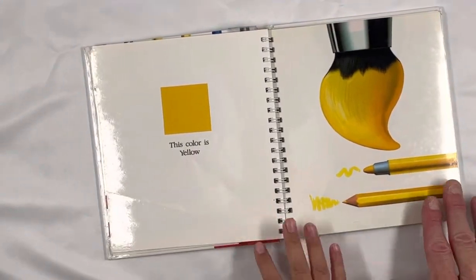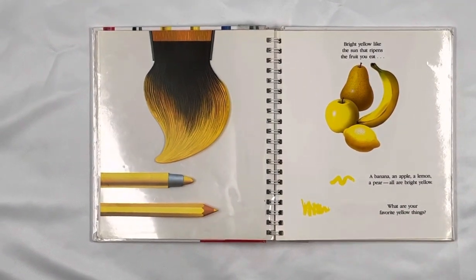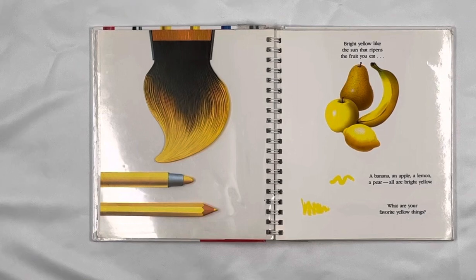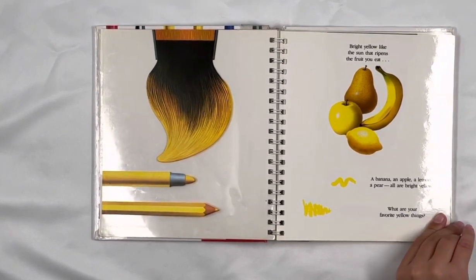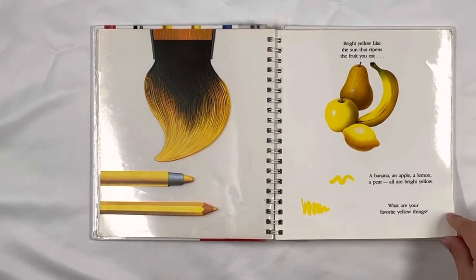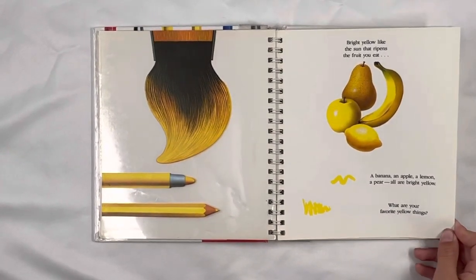This color is yellow. Bright yellow. The sun ripens the fruits you eat: a banana, an apple, a lemon, a pear. All are bright yellow. What are your favorite yellow things?